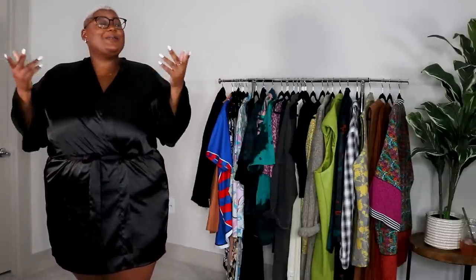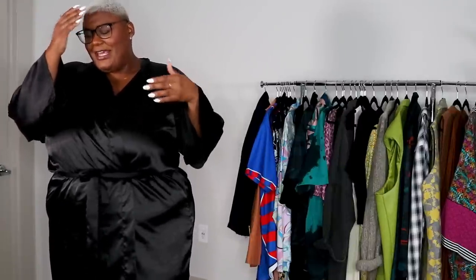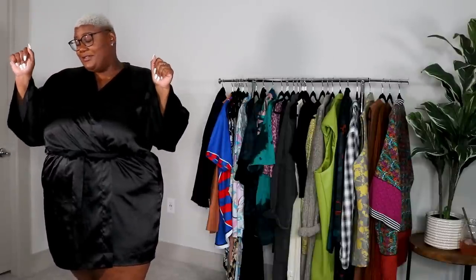Hey, gems. It's your girl, Miss Shamima, and we are back at it again with another video. So today we are going to be doing a haul. It's giving the prodigal son returns. Y'all know, listen, I've been boycotting for a little bit. I lasted a lot longer than I thought. I didn't know if I could do it, but I caved, y'all. I caved. So here we are doing a Shein haul.